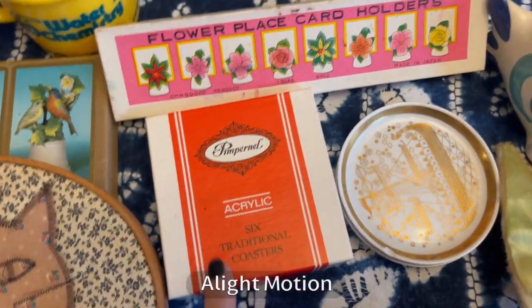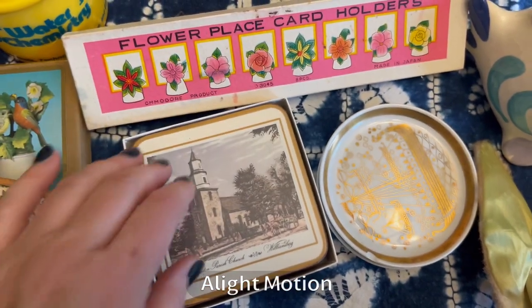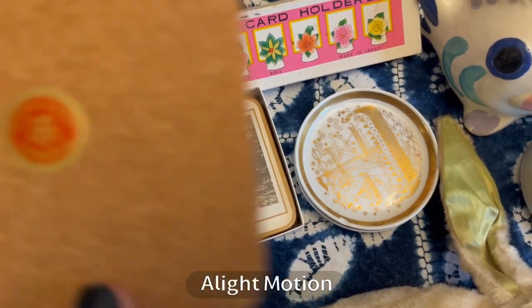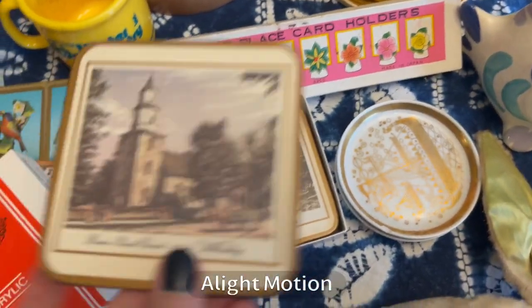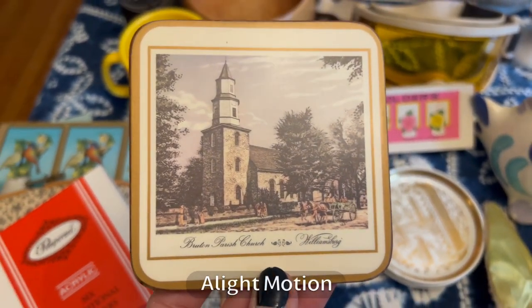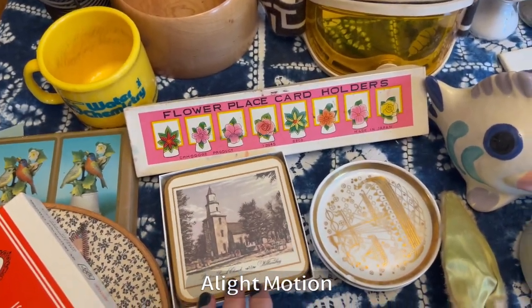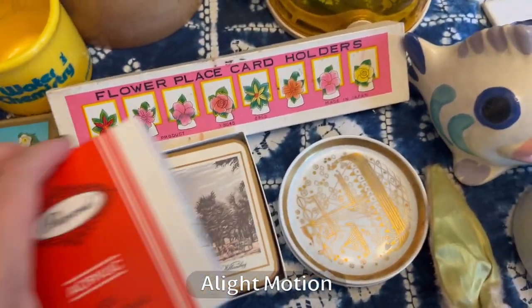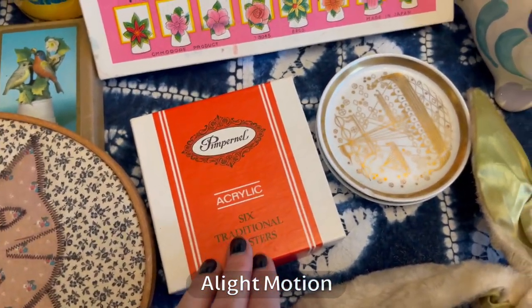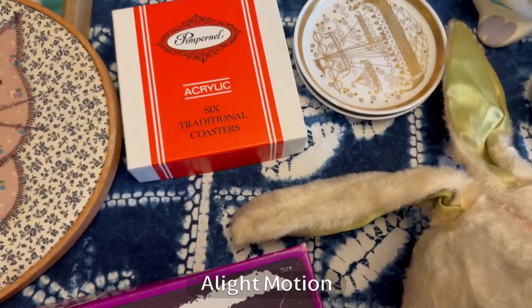I sort of cringe a little when I see this — I think it's pronounced Pimpernel-type coaster and placemat stuff — because I remember this stuff and sometimes when you remember it, it feels like it's not very good. Hello, acid wash jeans. But anyway, these appeared to never have been used and I know that these things are becoming popular again. I think this coaster set could bring probably $25 online, though it's a specialty item so I'm not sure I'd sell it locally.